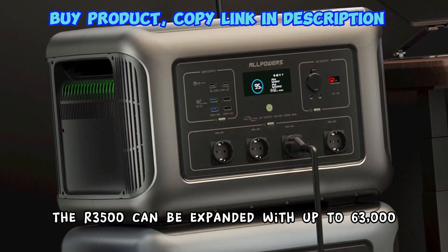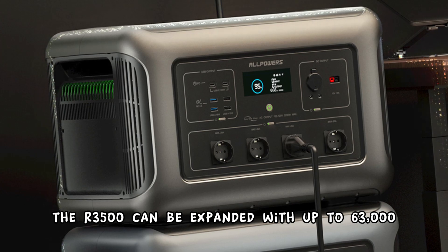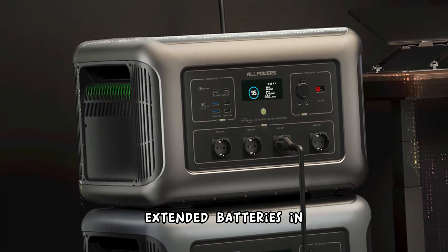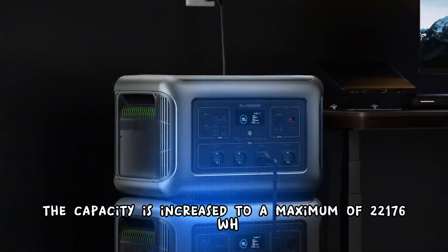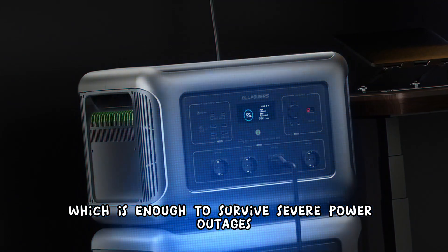The AR3500 can be expanded with up to 6 V3000 extended batteries at 3,168 Wh each, increasing capacity to a maximum of 22,176 Wh, which is enough to survive severe power outages.